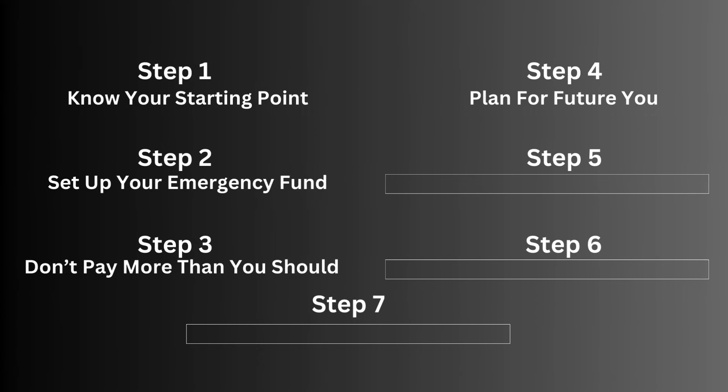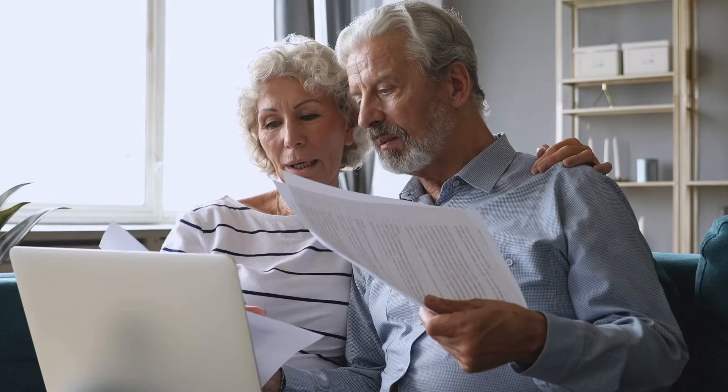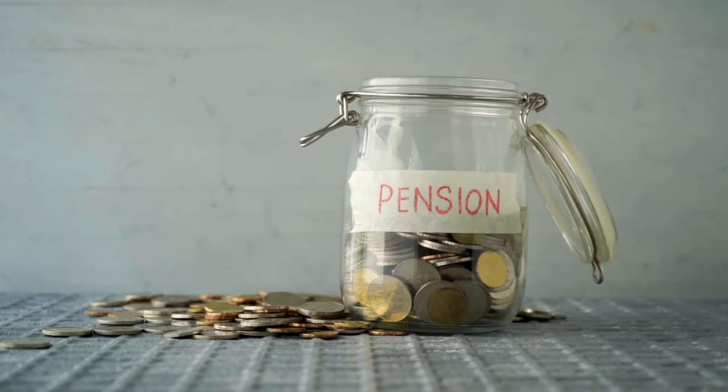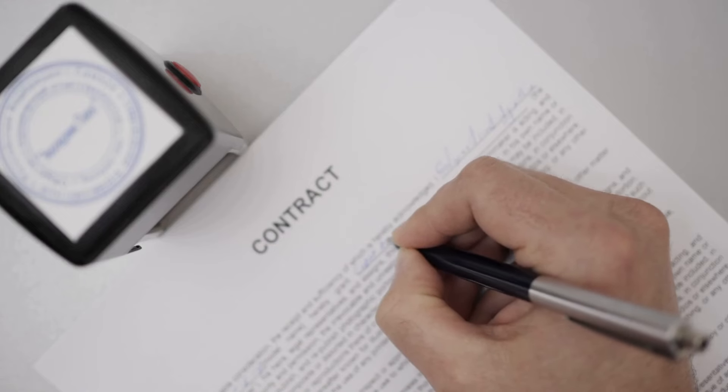Step four is to plan for future you. In the UK, we have a retirement age of around 65 and are automatically enrolled into a pension scheme. If you're lucky, your employer will also match your contributions — anything from 5% to 25% depending on the company — so it's essentially free money. As soon as you're able to start putting money into that pension account, definitely do it, unless you're trying to pay off debts first. If you're not in the UK, check what scheme your company has and actively opt in to get those benefits. This also links to step seven.